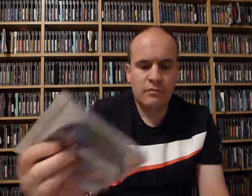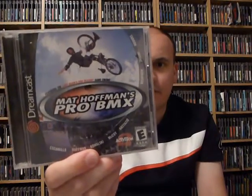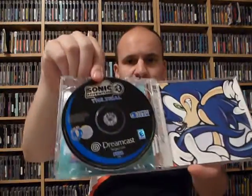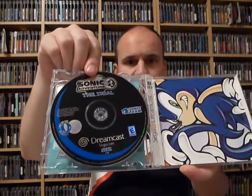Next we have F1 World Grand Prix and some more stuff I don't care about: Matt Hoffman's Pro BMX. Next is a game that for some reason I just never had on Dreamcast, which is kind of weird because it's one of the more common ones, but that is Sonic Adventure. This one's kind of cool because it's the two-disc version of the game — I think this was a pack-in in some of the later versions of the system — and it also has a trial of Sonic Adventure 2, which is kind of neat.